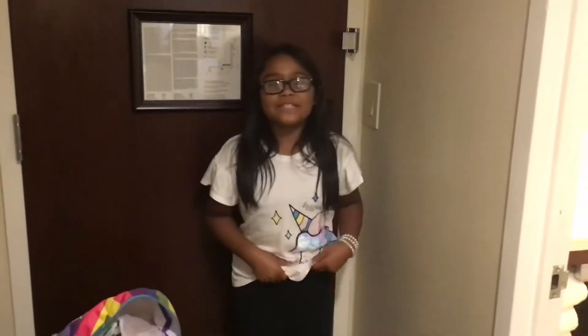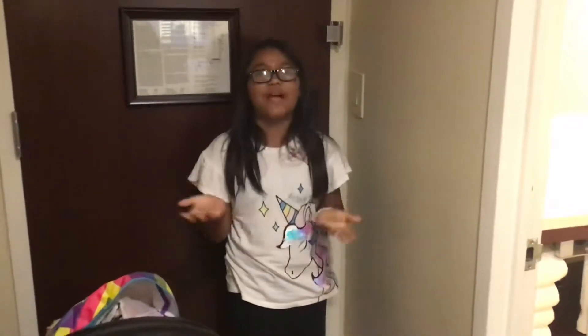Hi everyone, welcome back to the Layla VTube and today I'm not at my house, I'm in New York City! Known as the Big Apple. So I'm in my hotel room and I'm just going to show you guys around.